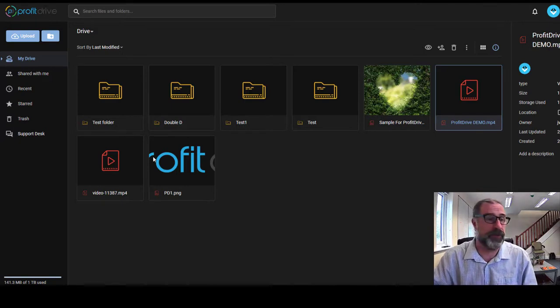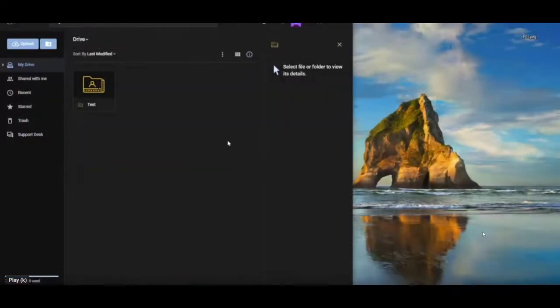You've got the upload button on the side — you click upload and it takes you to your computer desktop, where you select whatever files you want. You've also got Shared with Me, Recent, Trash, and a Support Desk. It's really straightforward. I'll now get Calen to show you the drag and drop feature.